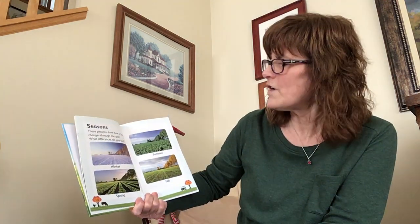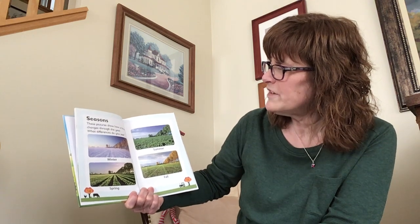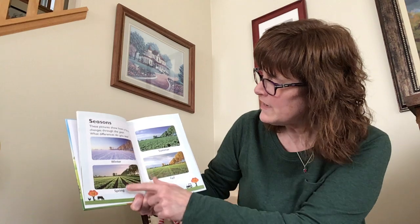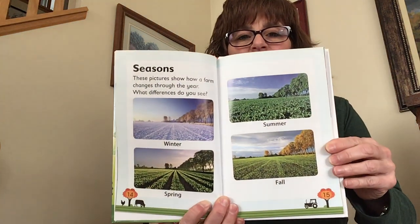Seasons. Here are pictures that show how a farm changes through the year. What differences do you see? Here's the winter and the spring and the summer and the fall. Can you see how the farm looks different?